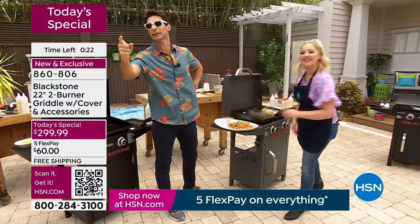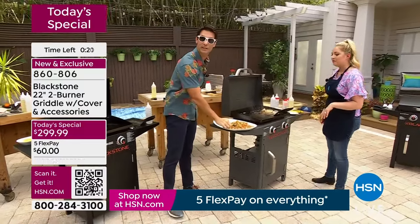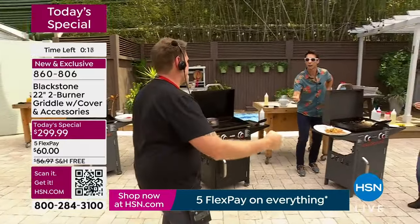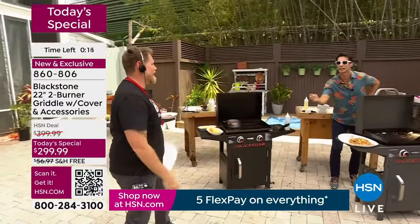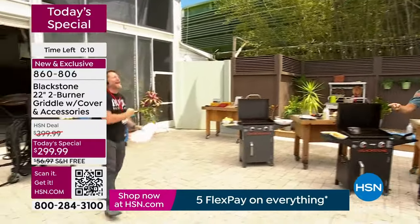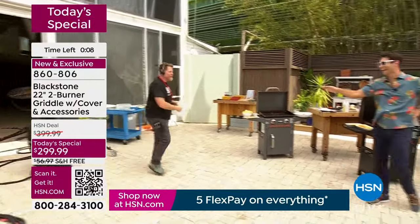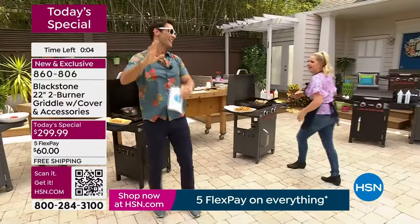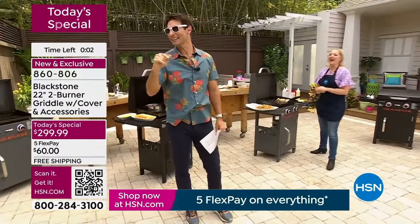You know what else they do at a hibachi place? They throw shrimp in the air and see if someone can catch it in their mouth. Let's see Eddie try it! Almost — it took a bad hop. You know what, I'm counting that because it jumped out. We've been having some fun here.